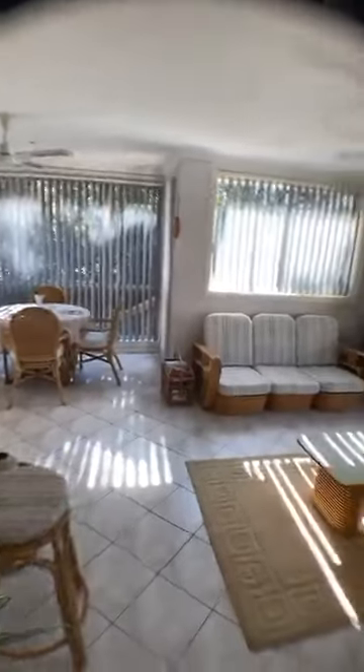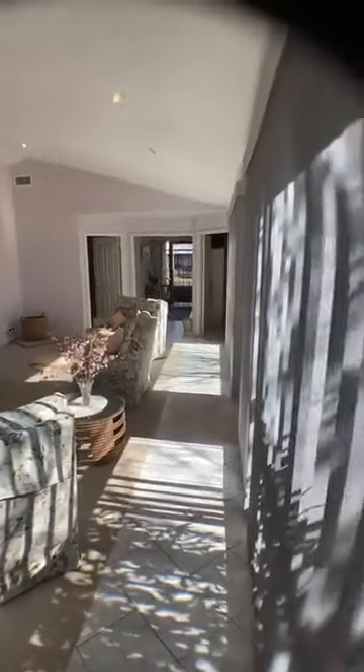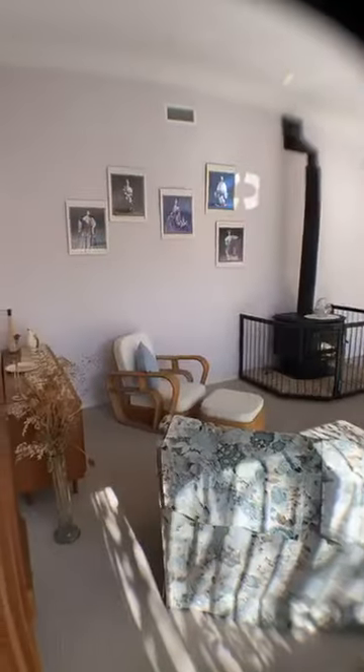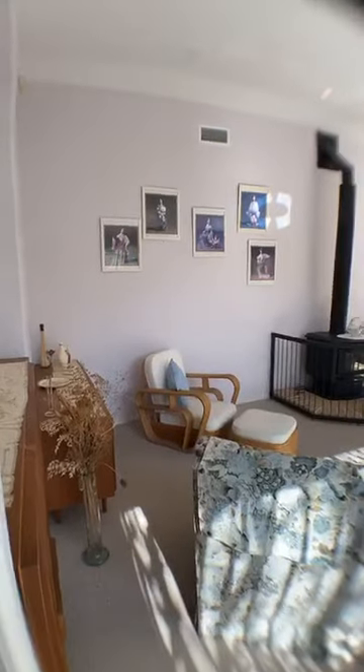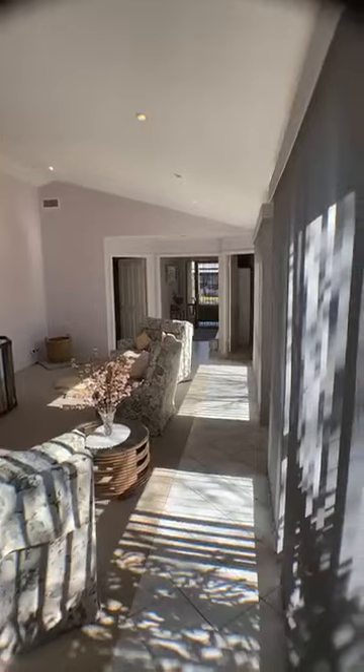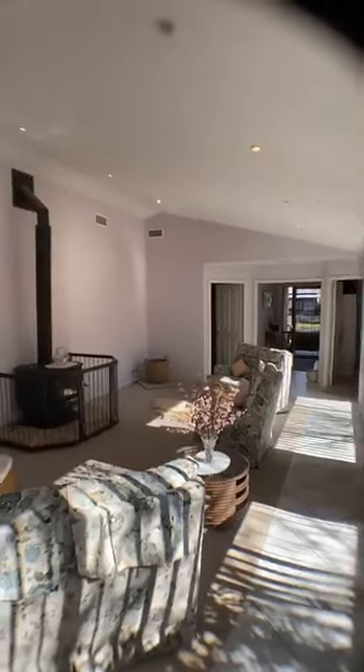There are so many good things about this house. Going back up to the front of the house — look at the sunlight coming in in the morning with these vaulted ceilings. It's just gorgeous. You've got the ducted air plus the combustion fireplace, which will heat the space very nicely.